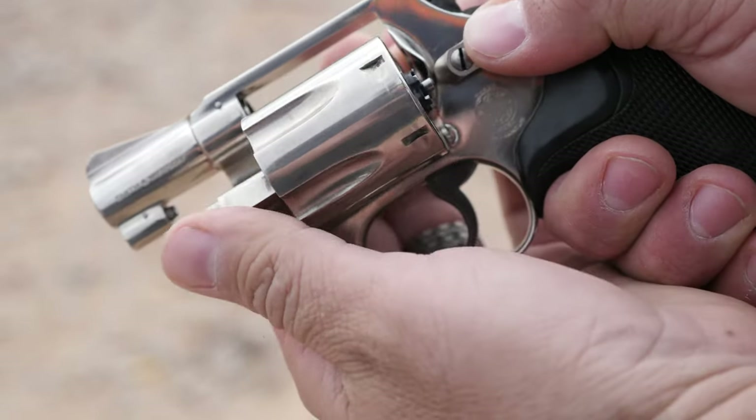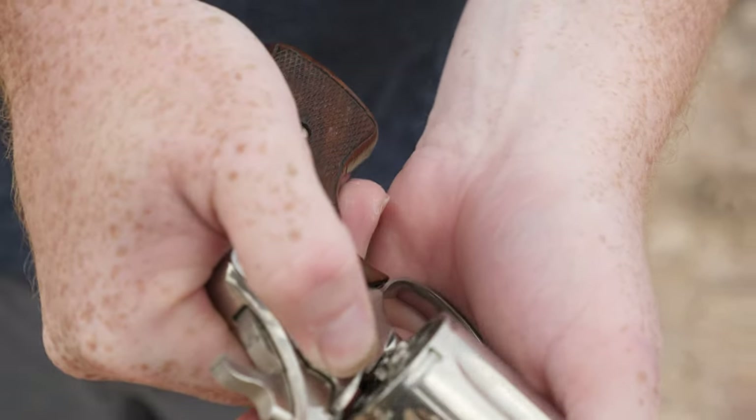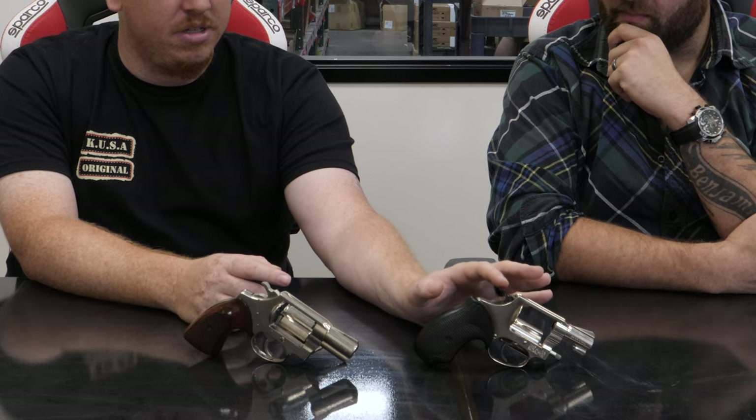I do like the push forward instead of pull back cylinder release. I also do like how the hammer is wider — it's a little hard to pick up on camera, but this is a wider, easier to grab hammer over the Colt. It's like comparing a Ferrari to a Lamborghini — they're both going to run and drive until something goes catastrophically wrong. That's a good way to put it, and I pretty much agree with all those talking points.